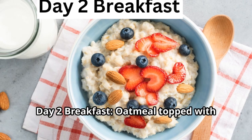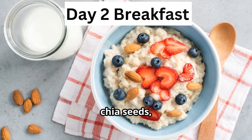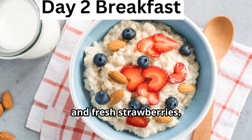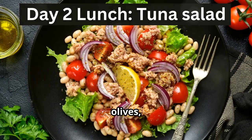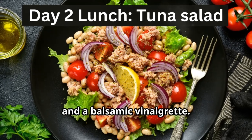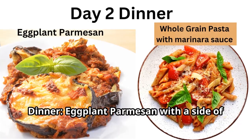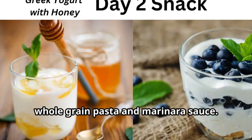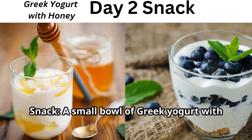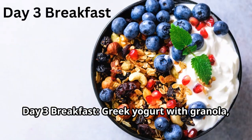Day two — breakfast: oatmeal topped with sliced almonds, chia seeds, and fresh strawberries. Lunch: tuna salad with mixed greens, cherry tomatoes, olives, and a balsamic vinaigrette. Dinner: eggplant parmesan with a side of whole grain pasta and marinara sauce. Snack: a small bowl of Greek yogurt with a drizzle of honey.